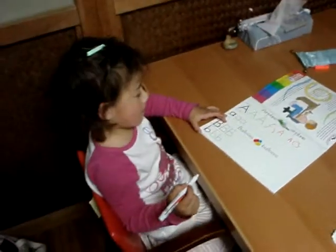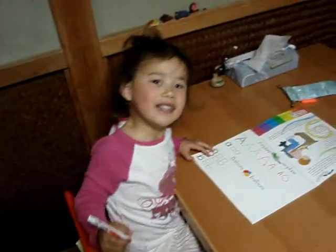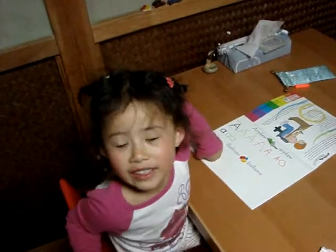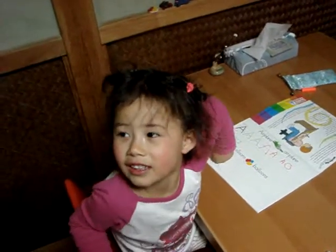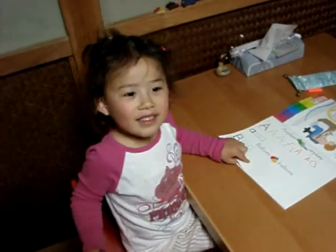Hey, what do you say to Nana and Babu? What do you say to Nana and Babu for the gift? Thank you for the gift and card. Oh, yes. I love you.